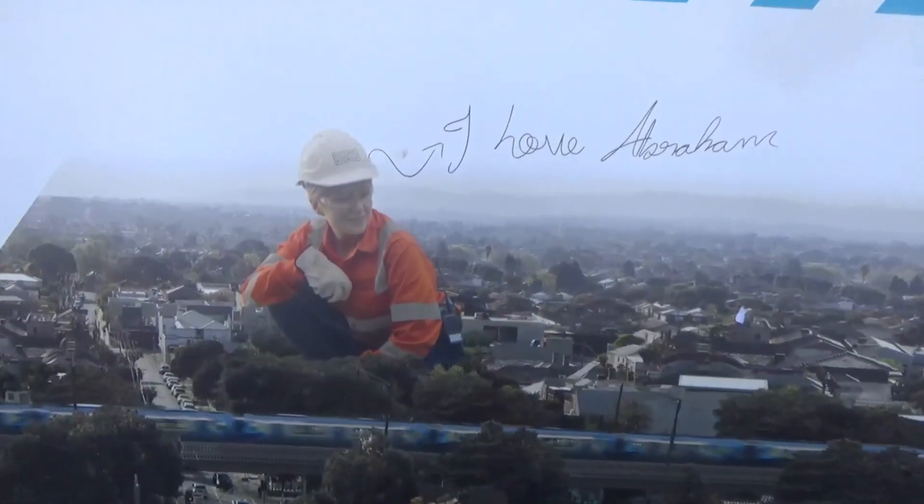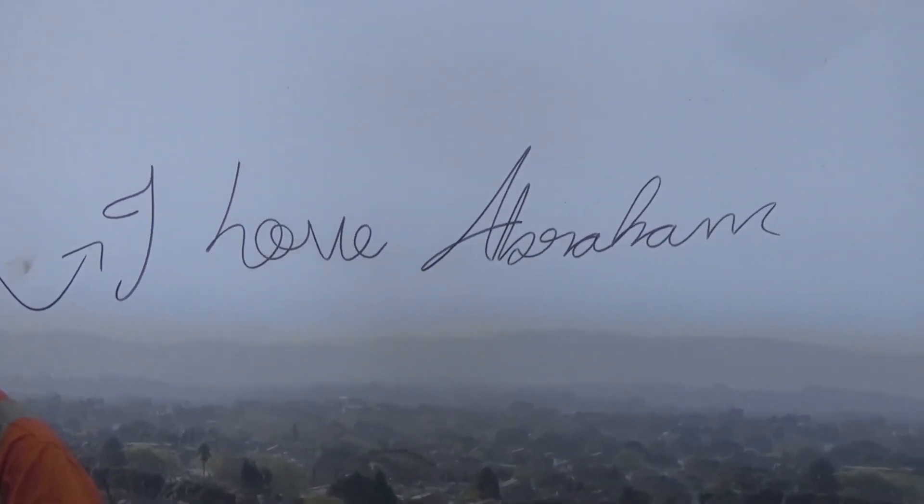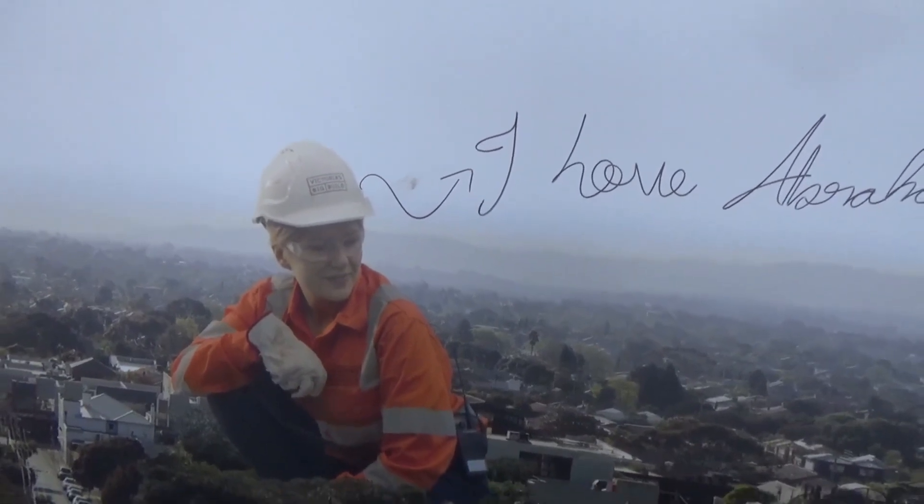We've got a bit of an interesting piece of graffiti. I think it says 'I love Abraham' — but I don't know. I wonder who put that in and what the context behind that is.